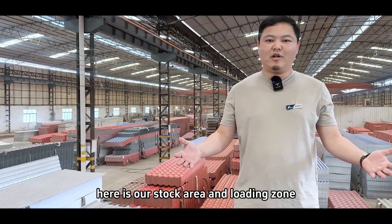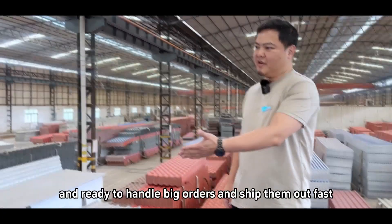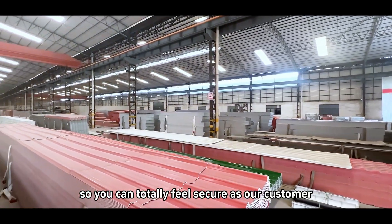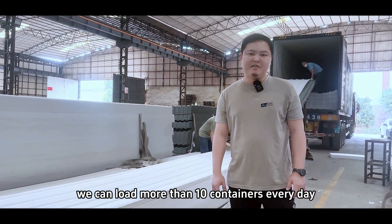Here is our stock area and loading zone. As you can see, many products are laid out here, ready to handle big orders and ship them out fast, so you can feel totally secure as our customer. Here is our loading zone — we can load more than 10 containers every day.